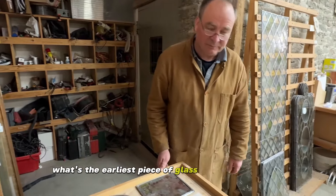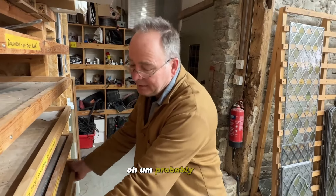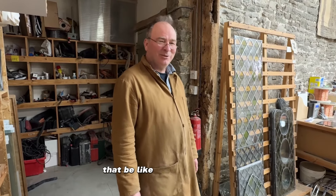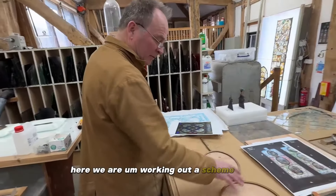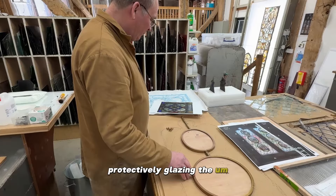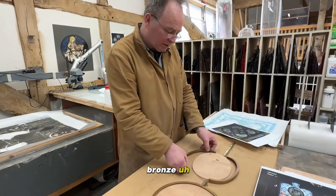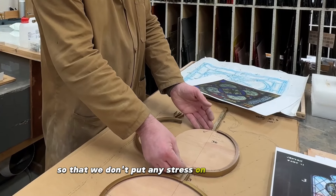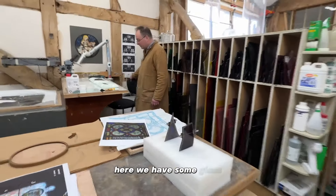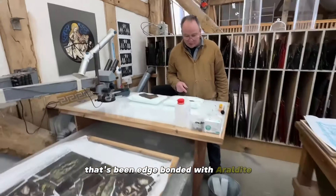What's the earliest piece of glass you've worked on then? Probably late 13th century — so that'd be around 1290. We're working out a scheme for protectively glazing some of the roundels, using bronze channel. We're just using wooden blanks so that we don't put any stress on the glass panels themselves.